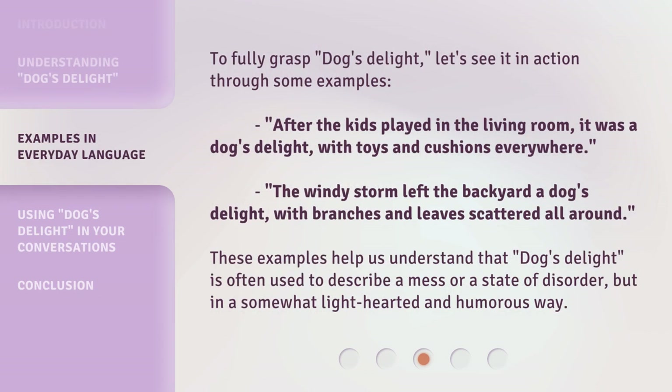To fully grasp Dog's Delight, let's see it in action through some examples. After the kids played in the living room, it was a Dog's Delight, with toys and cushions everywhere. The windy storm left the backyard a Dog's Delight, with branches and leaves scattered all around. These examples help us understand that Dog's Delight is often used to describe a mess or a state of disorder, but in a somewhat lighthearted and humorous way.